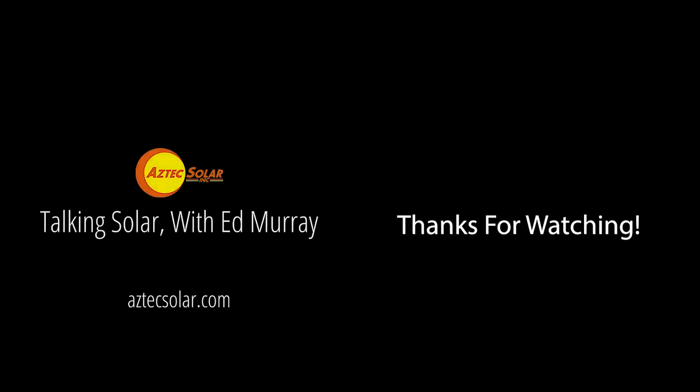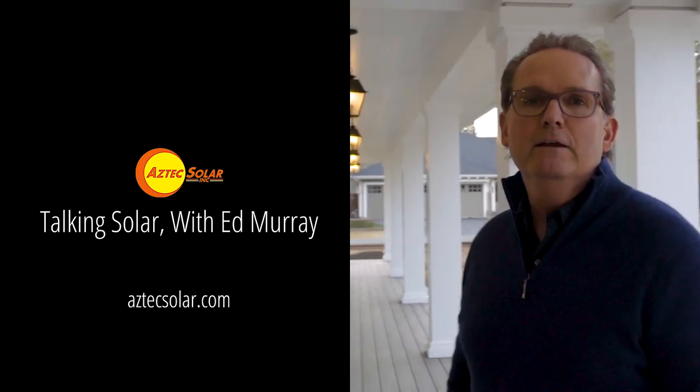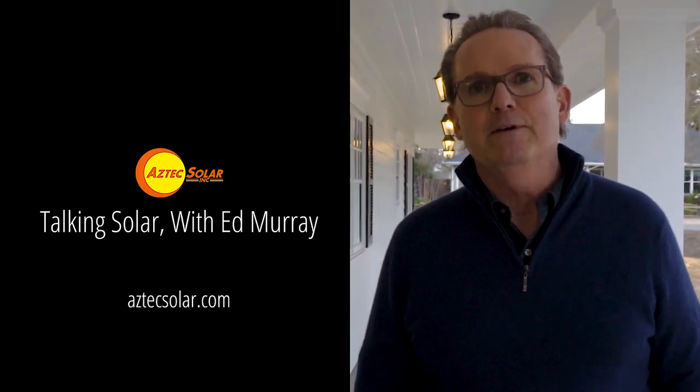Thanks for watching. If you have any other questions about solar, please visit our website at aztecsolar.com.